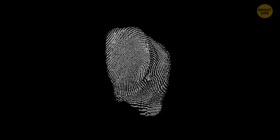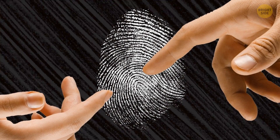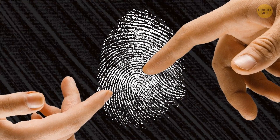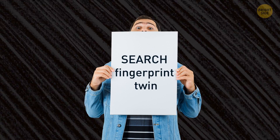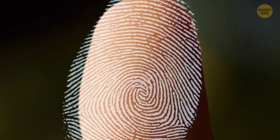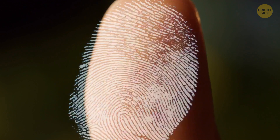Those patterns are even more unique than your DNA. There's a 1 in 64 billion chance that your fingerprint will be exactly like someone else's. Even identical twins don't have the same pattern. That unique pattern stays with you for your entire life.